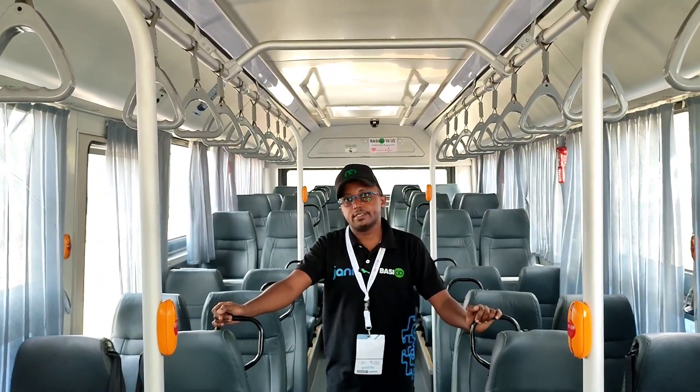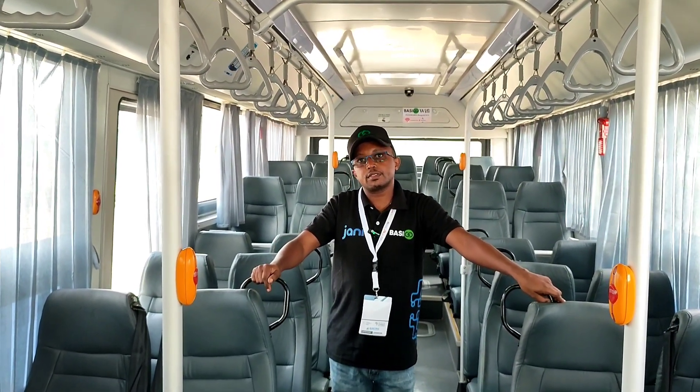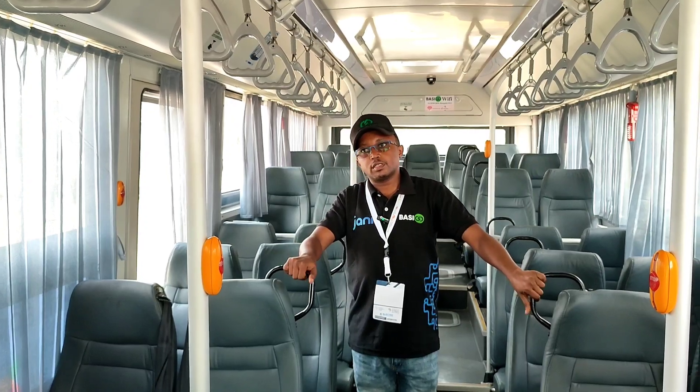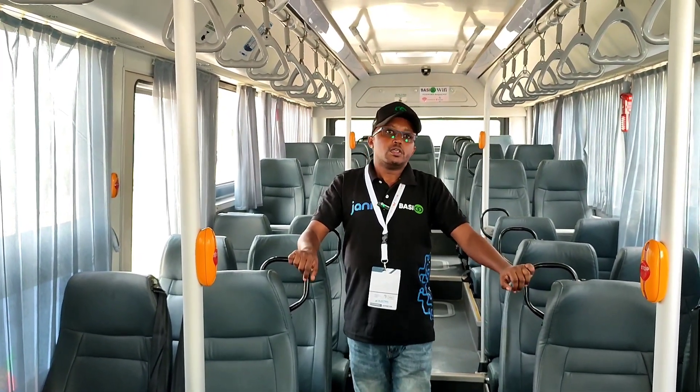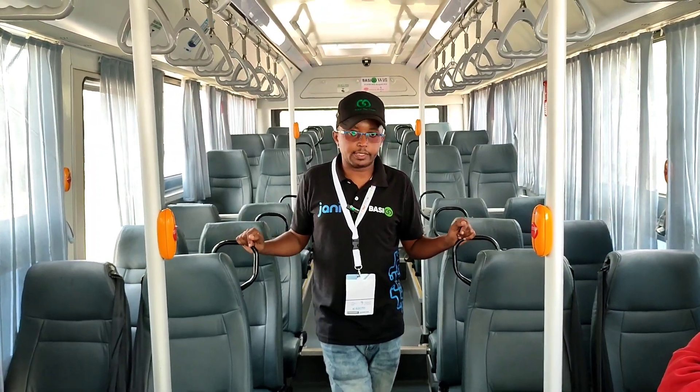For context, a driver using this bus on a full day can collect around 30,000 shillings, with a net revenue of around 12,000 shillings. By comparison, with a diesel bus — even if you collected the same 30,000 — you'd spend around 12,000 on fuel plus other small expenses, leaving you with only around 7,000 to 8,000 shillings net.